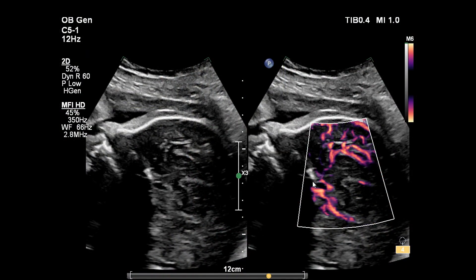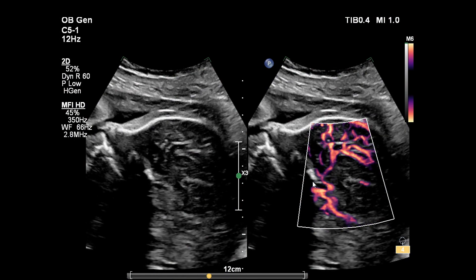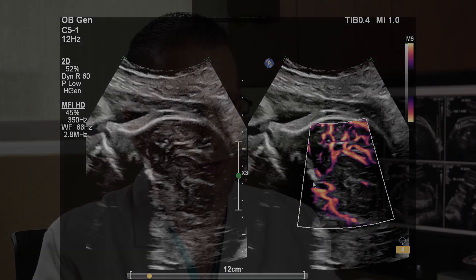MFI-HD, or microflow imaging high-definition, gives the user a tool to check out fetal vessels — and sometimes this is difficult. Using color and CPA, there's a lot of flash, and the appearance of vessels is not really clear. MFI-HD identifies these low-flow, low-velocity vessels and provides a remarkable image with wonderful spatial resolution, very nice persistence, and gives us a tool to interrogate fetal vessels.